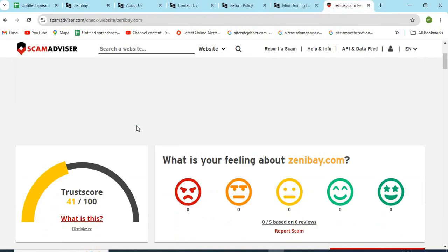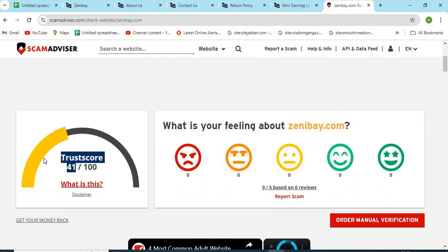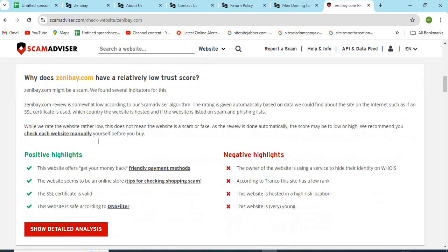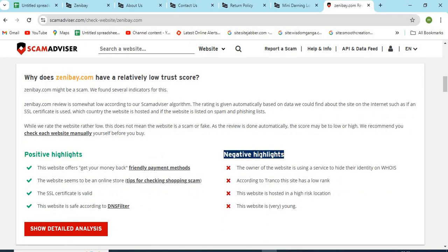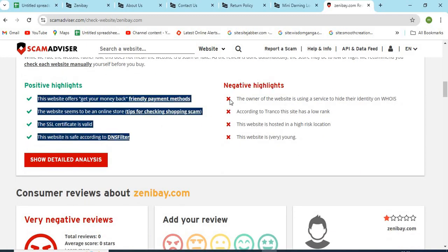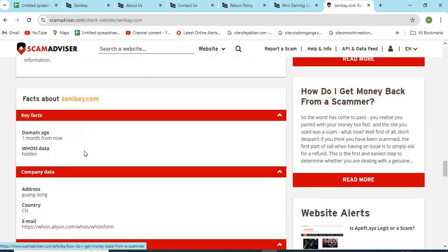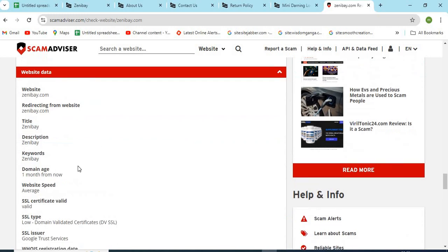Now let's check the WHOIS information of ZeniBay.com. The Scam Advisor provided a 41 trust score to this website. Check the positive and negative highlights of the website — it makes it easy for the customer to know about any website. Check the domain age of ZeniBay.com; older websites are generally more trustworthy than newer ones.